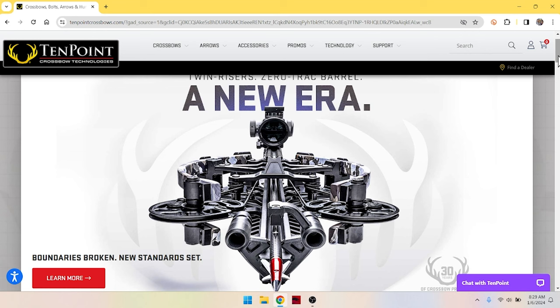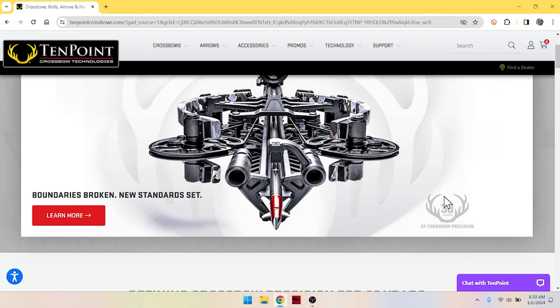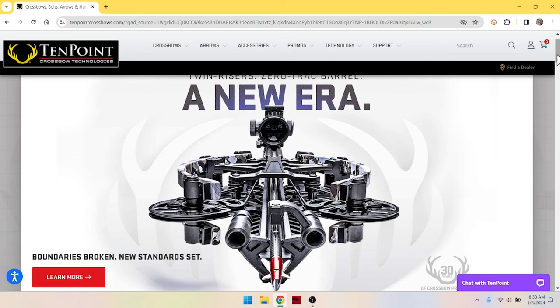They are combining some other technology as we'll see. I've taken a little look at this — I obviously haven't shot this thing — but it is nonetheless a significant announcement for 2024. I try to do this here on Death by Bungee every year: look at new crossbows. Here we have the front end of the new offering from 10 Point, which shoots 515 feet per second. That's a mean looking machine. 30 years of crossbow precision — that's a long-standing, tried, true, and tested brand, and 10 Point has really been the leader in technology and speed.